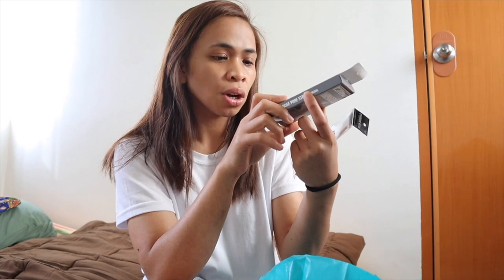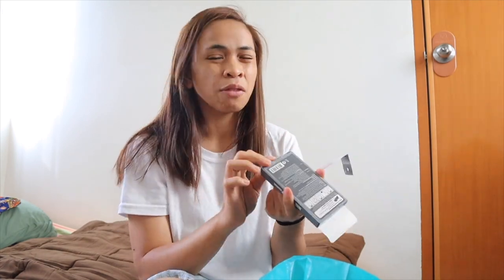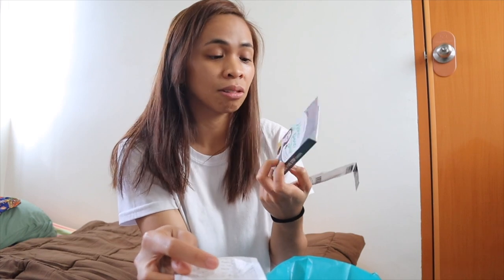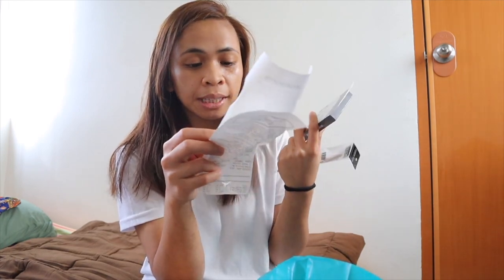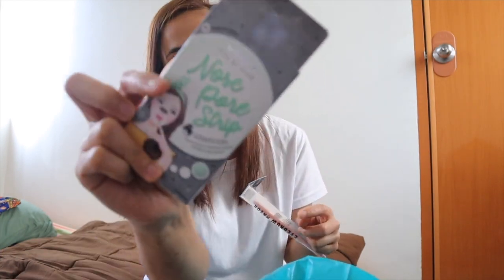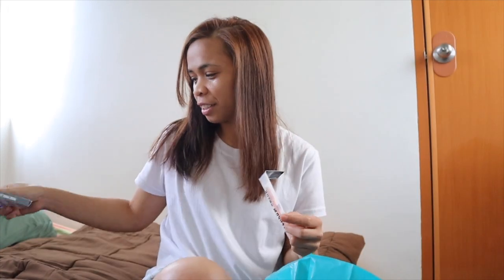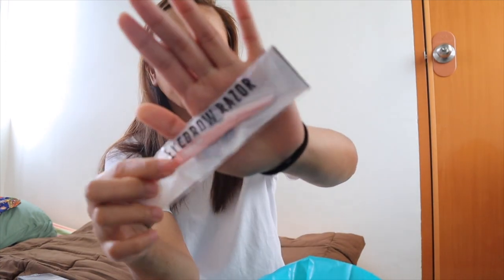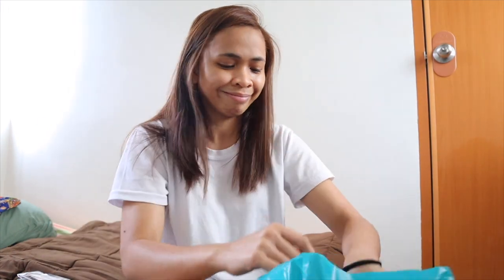Nabili ko itong nose pore strips charcoal. Na-try ko na siya — kaka-try lang — pero hindi siya nag-work sa akin. I-try ko ulit ng different technique ng paglagay. Hindi siya nakakuha ng whiteheads or blackheads. This is 103 pesos. And itong eyebrow razor from EB Cosmetics, 50 pesos — ang mahal.